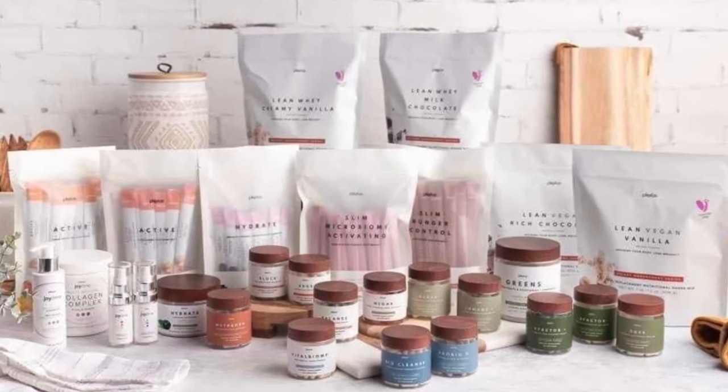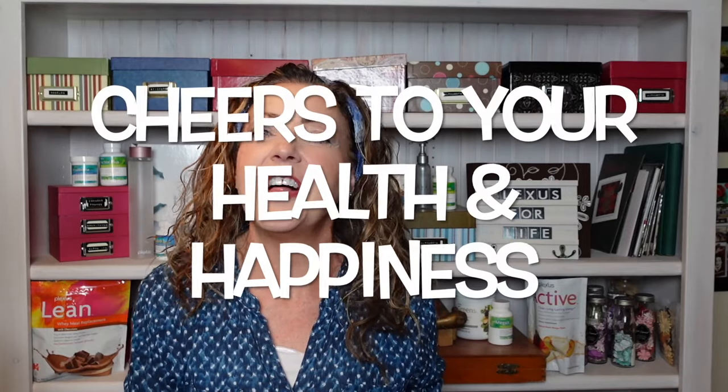That wraps up another episode of Ingredients Throwdown. I hope you guys are picking up what I'm throwing down and can really gain some insight on why this product is so fantastic for your health picture. If you are new to Plexus and are curious about everything we talk about from week to week, check out my link in the description box below — and I've also linked previous videos on the specific ingredients we covered here. Thanks so much for joining me, and cheers to your health and happiness!